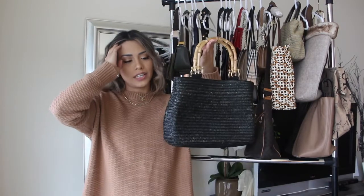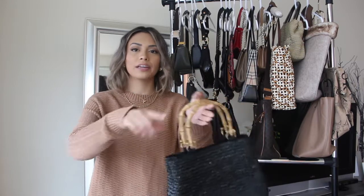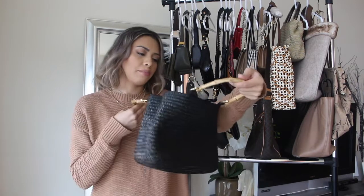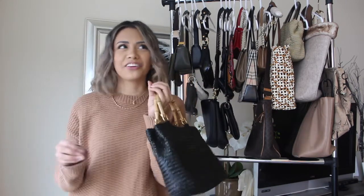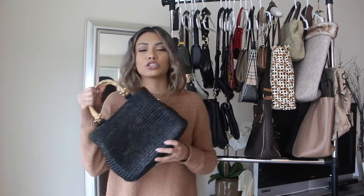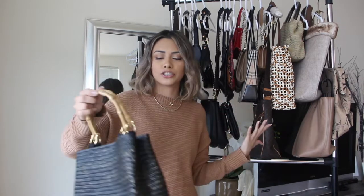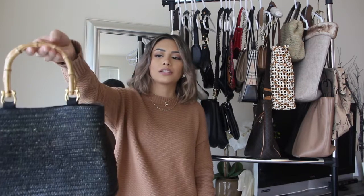I recently sold the exact same bag in tan on my Poshmark. But this one is by the brand St. John's Bay — definitely a summer bag. I'm on the edge of keeping it, but I think I'm going to sell it because I just have way too many bags. I love that this straw wicker bag is black, because normally you'd find them in the usual tan beige color. Very different — it makes quite a statement with the bamboo handles as well. This is really cute, but I'm going to give it up.